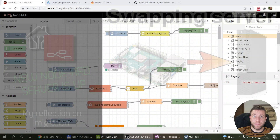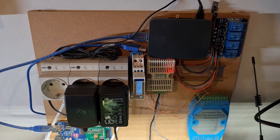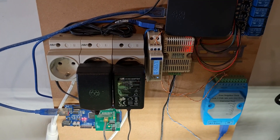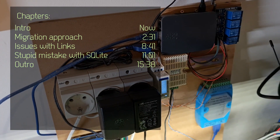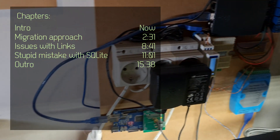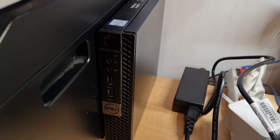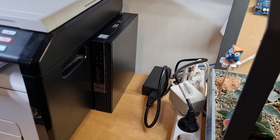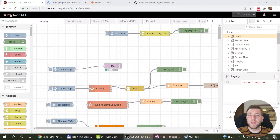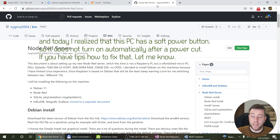Welcome to a new video in my home automation series. I finally managed to migrate my Node-RED server to my new server. A couple of videos ago I talked about retiring my Raspberry Pi — I purchased a second-hand micro PC, an Intel i3 Gen 6 Dell Optiplex. The old Raspberry Pi is now decommissioned and everything is running on the new server.